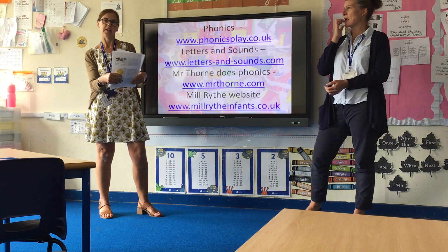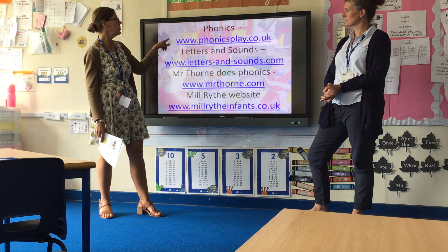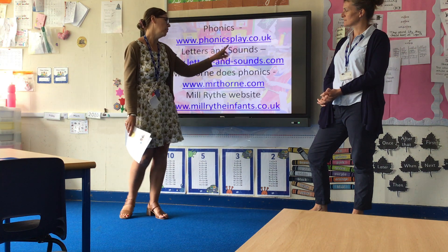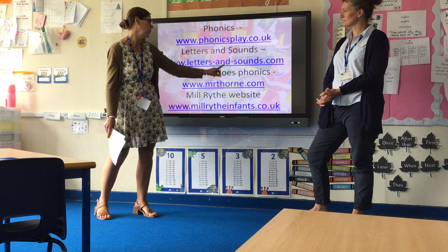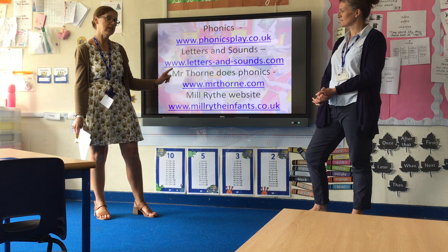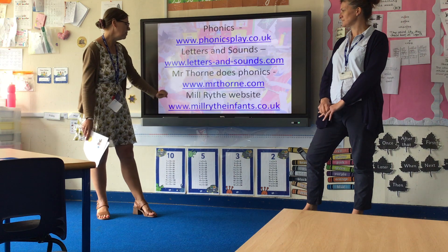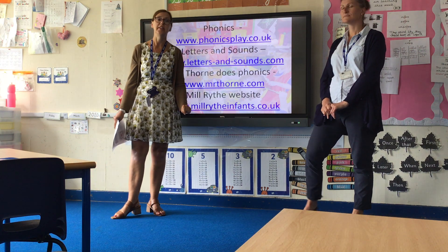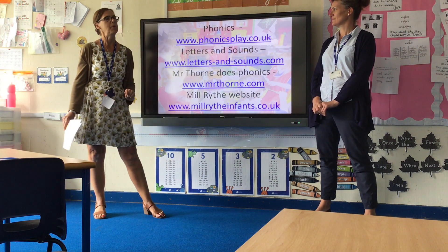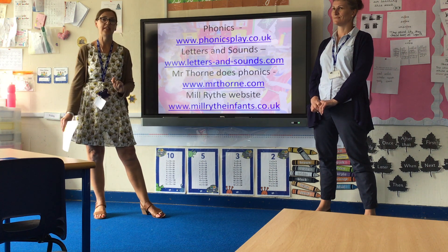These are some of the websites we use in school. We have Phonics Play — there are lots of games on there, some free and some by subscription. We follow Letters and Sounds to teach our phonics. Mr. Thorne Does Phonics is one the children really enjoy. And the Millwides website has a little video from our assistant teacher Mrs. Ty about how to pronounce the letters and sounds correctly.